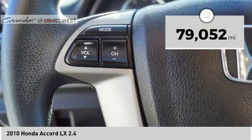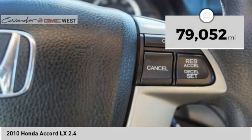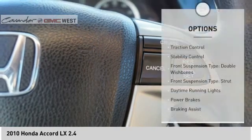This vehicle has less than 80,000 miles. Here are some of this vehicle's great options: traction control.